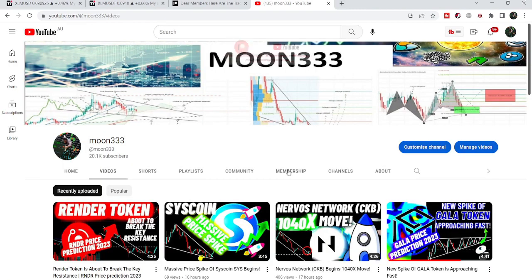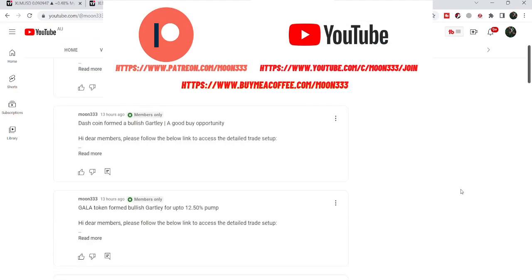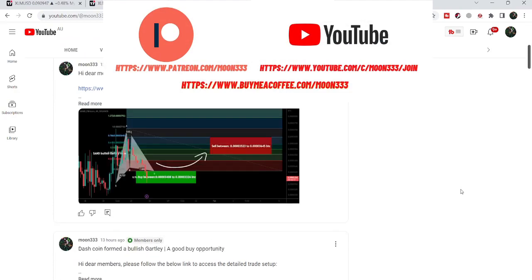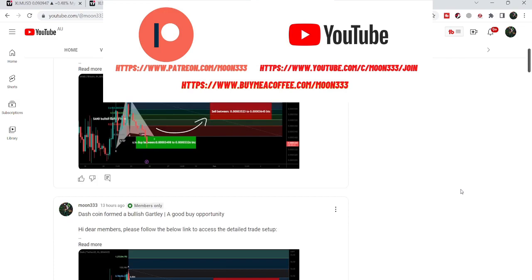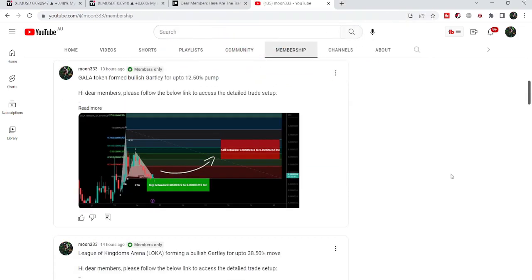Before starting this analysis, if you are not subscribed to my channel then do hit the subscribe button for more trading signals. You can also join me and support me as a YouTube member or as a Patreon member, as I'm sharing different trading signals there. You can find the link to join me in the video's description. Let's start the analysis.